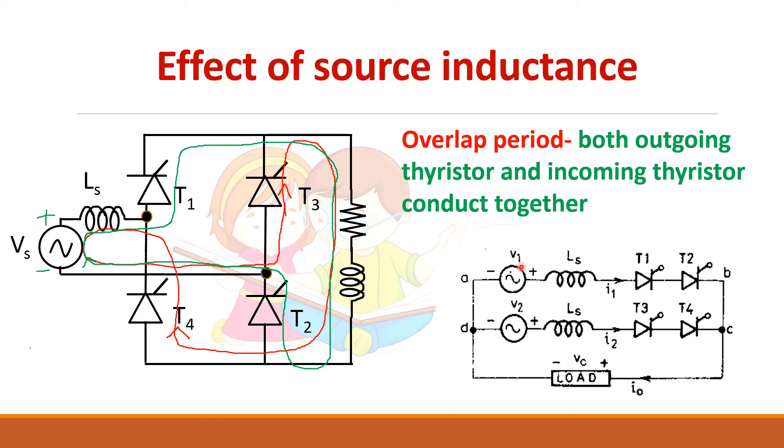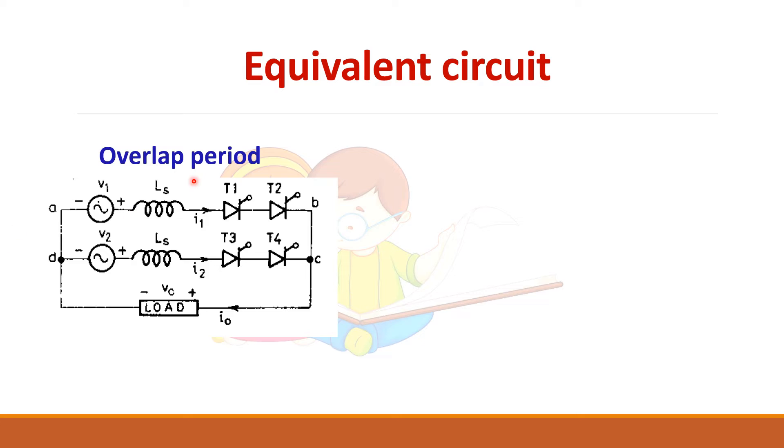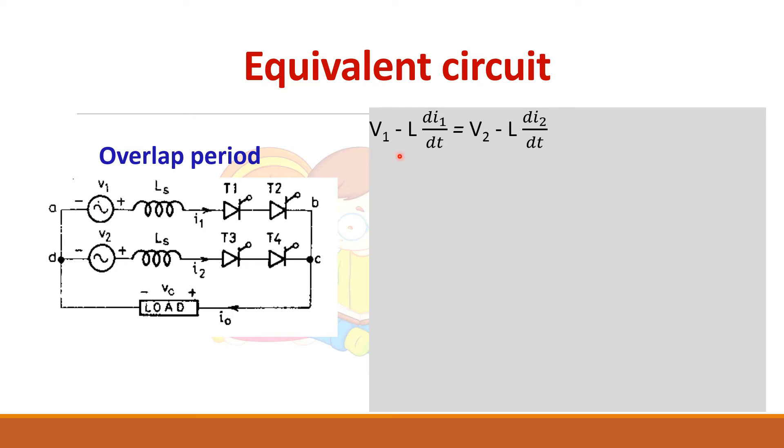This is the equivalent circuit during the overlap period. You can see source inductance with thyristors T1 and T2 forming one path, and another path with source voltage, inductance, T3 and T4 — both connected in parallel to the load. Writing the KVL equations: V1 minus L times dI1/dt equals the load voltage, and this equals V2 minus L times dI2/dt, since both branches are parallel.